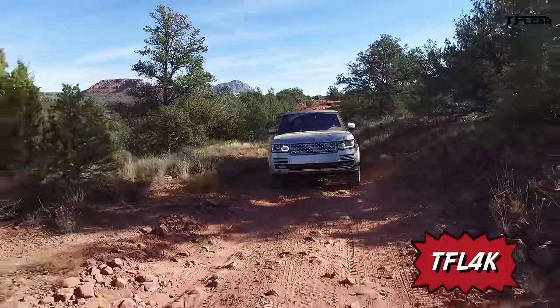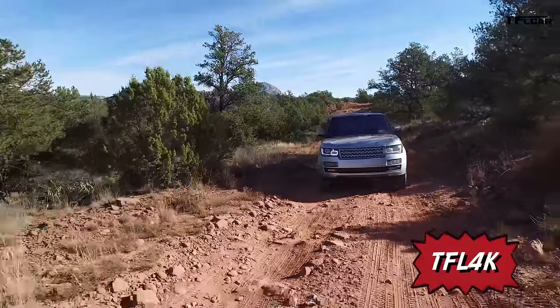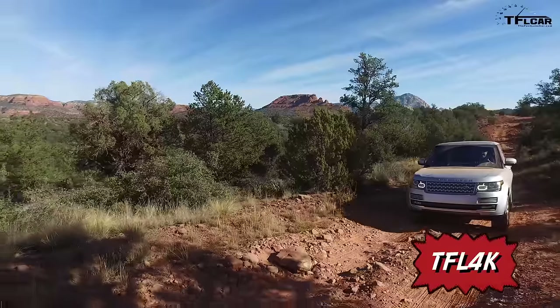Welcome to just outside of Sedona, Arizona. I'm here with the brand spanking new Range Rover Diesel. We're not going to be talking about the diesel today, but we are going to be talking about all the technology that makes these vehicles so off-road worthy. We're going to go up some steep hills and down some steep hills and put these to the test — coming up right now on the Fastlane Car.